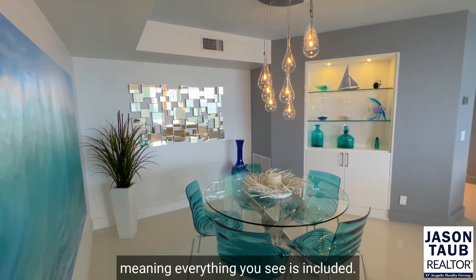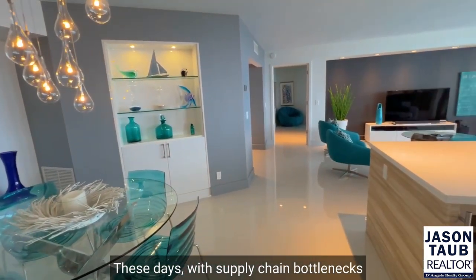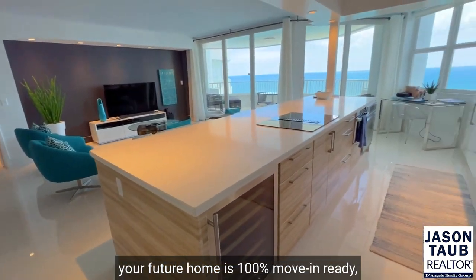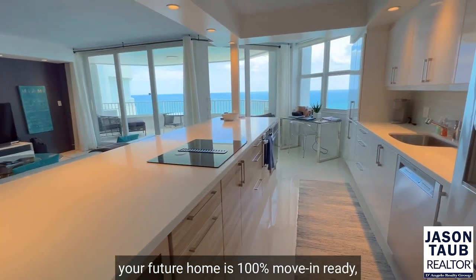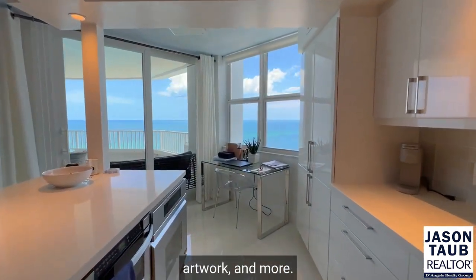The unit comes fully furnished, meaning everything you see is included. These days, with supply chain bottlenecks and furniture shortages, rest assured you won't have to deal with any of that knowing your future home is 100% move-in ready, including everything from the appliances to furniture, artwork, and more.